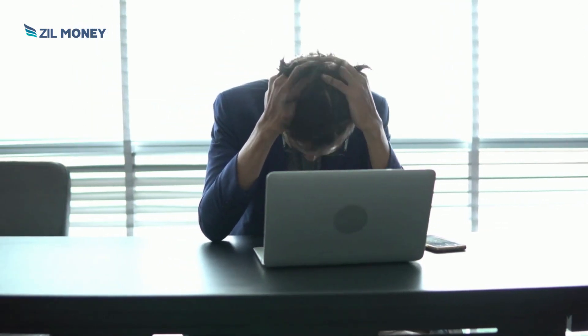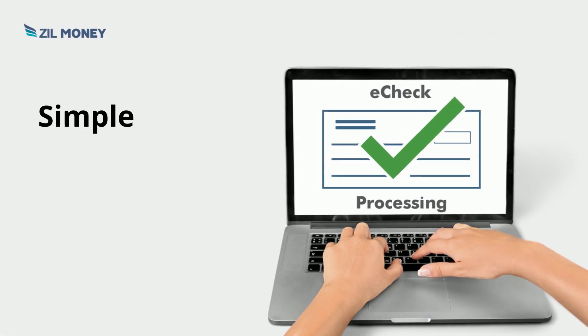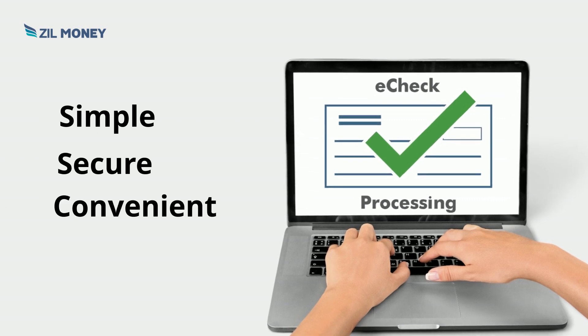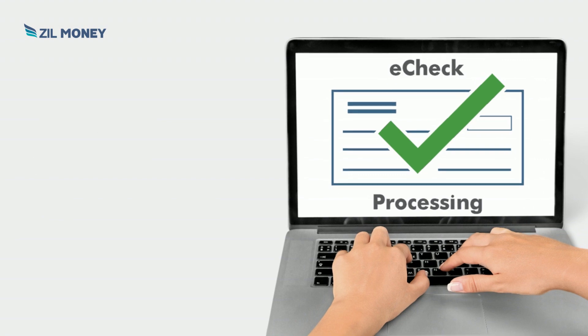Are you tired of the hassle of using paper checks for your business transactions? Have you considered switching to electronic check payment? eChecks offers a simple, secure and convenient payment option that can be used for both personal and business use.